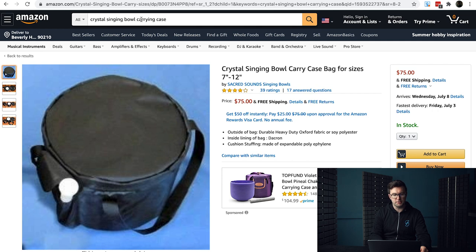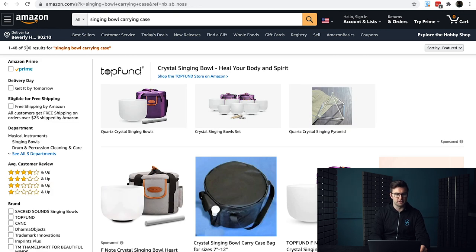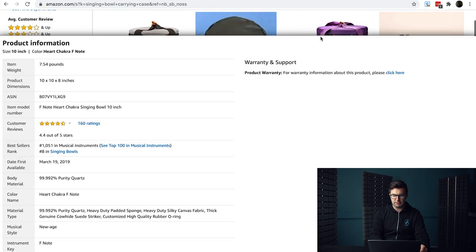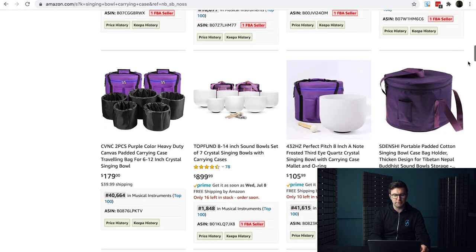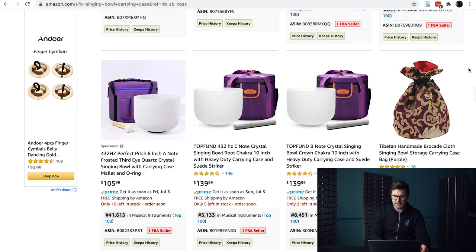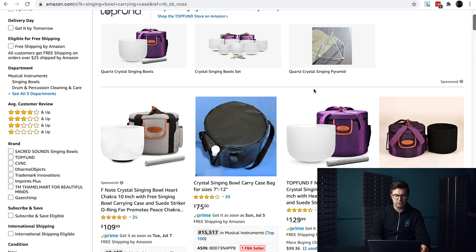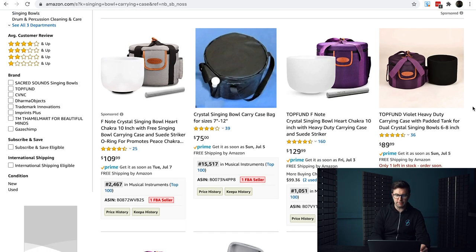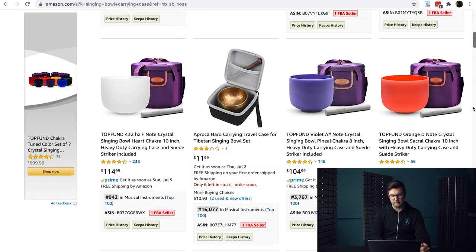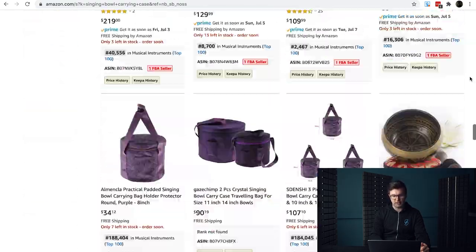Let's look at the search results. If we search 'singing bowl carry case,' that's 390 results — less than a thousand, which ticks the box in a big way. As we scroll down, there's clearly one bigger company dominating this area. The price points are really good, anywhere from $75 to $100. The reason we looked at this particular one was that it was ranked 15,000, had a lower price point, and the listing was really poor — so you could definitely come into this market if you can find a good supplier.